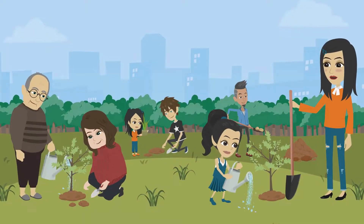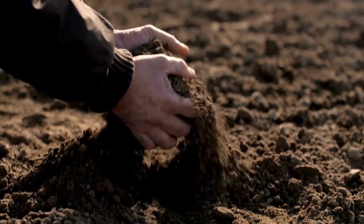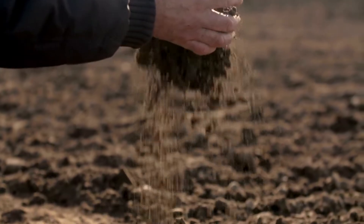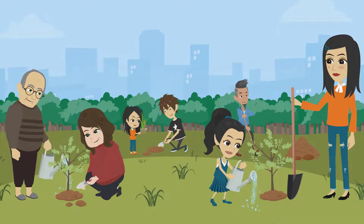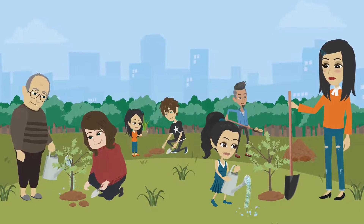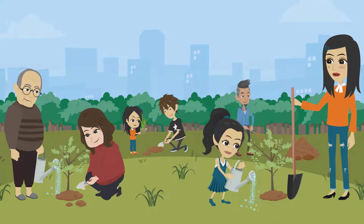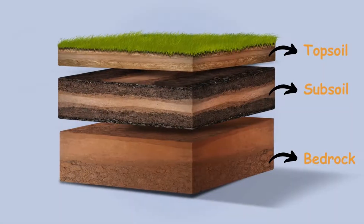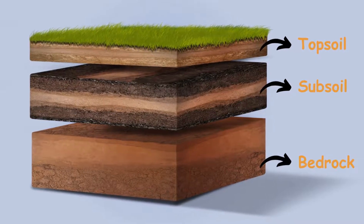Now let's discuss soil. Soil might look plain, but it's full of life. It's made of tiny rock pieces, organic matter, water, and air. What's organic matter? It's bits of plants and animals that break down and make the soil rich with nutrients — that's what helps plants grow. There are three layers of soil: the top layer, topsoil, is the richest. Below that is subsoil, and at the bottom is bedrock.